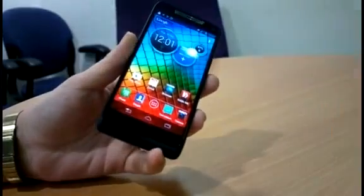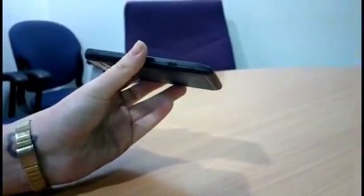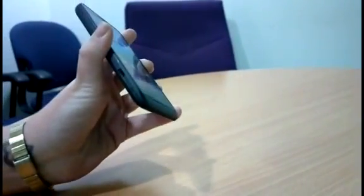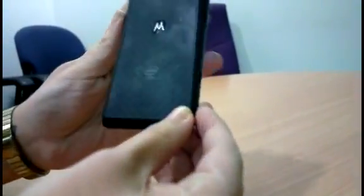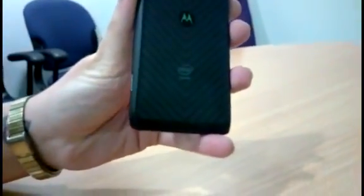However, the first thing that you'll notice about the handset is its design. It's extremely thin at just 8.3 millimetres thick and it feels really light in the hand at just 126 grams. You'll notice, like the older RAZR handsets, it's also got a Kevlar backing.